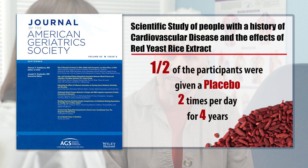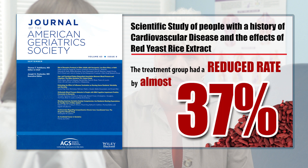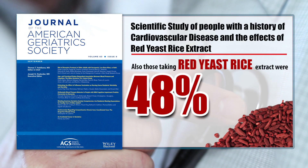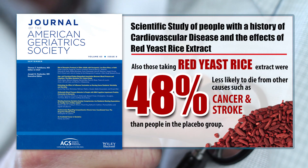Here's the important part. The treatment group had a reduced rate of new coronary events, including non-fatal heart attacks, sudden death from cardiac causes, and other heart-related deaths by almost 37%. Also, those taking red yeast rice extract were 48% less likely to die from other causes, such as cancer and stroke, than people in the placebo group.